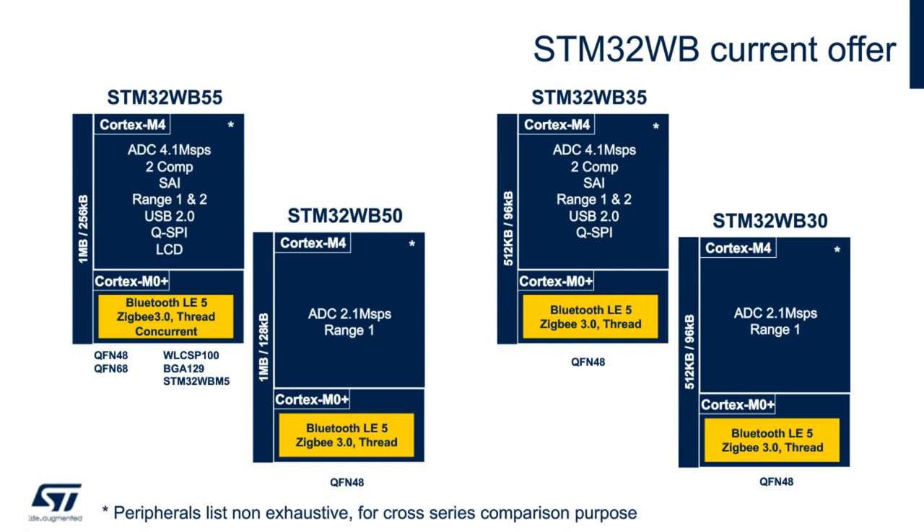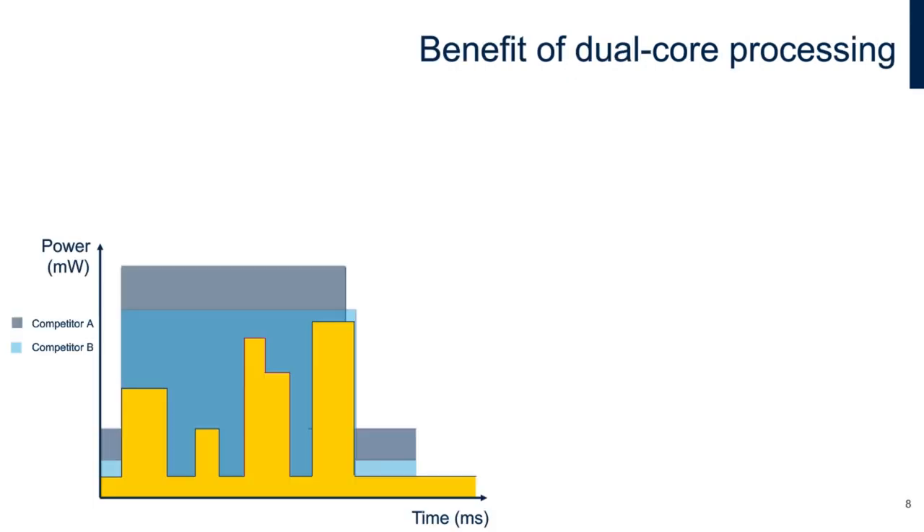The STM32WB55X operates in the range from minus 40 up to 105 degrees Celsius. The STM32WB X0 value line focuses on offering a feature-optimized, cost-effective solution for developers, enabling entry-level solutions with an essential peripheral set and a reduced temperature range. A dual-core processing architecture leads to a lot of benefits.